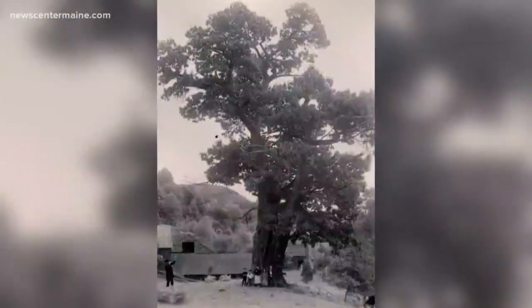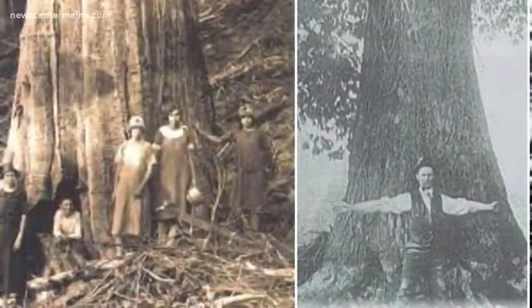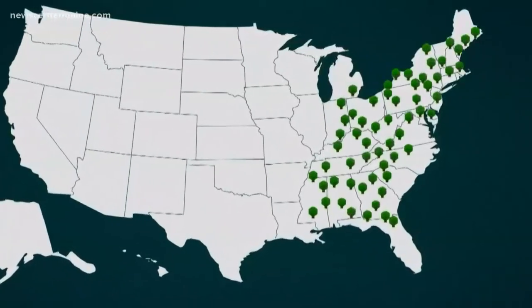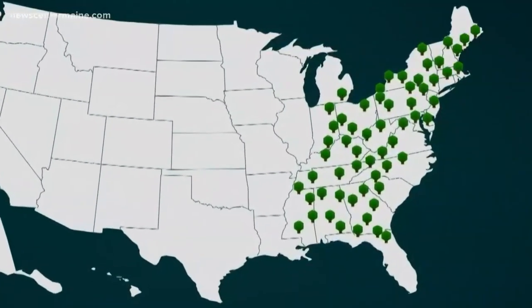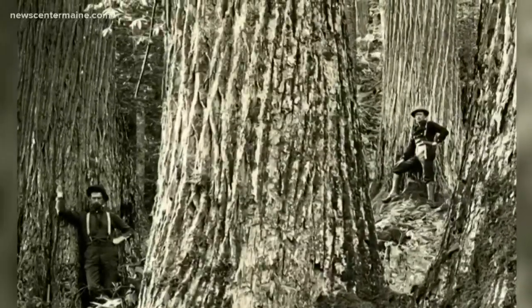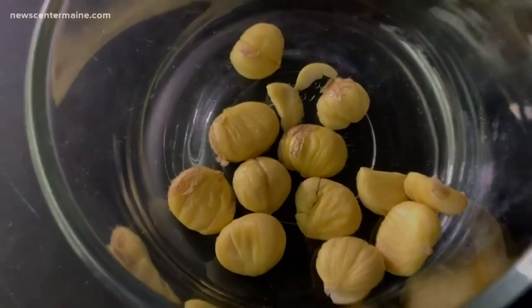American chestnut trees used to be one of the more common trees in the forest, and arguably the most important tree in terms of the food value it provided to wildlife as well as to people. A century ago, the American chestnut could be found in abundance from Maine to Alabama and as far west as Indiana. It grew to more than 100 feet tall and was nicknamed the Redwood of the East. In some places, one in every four trees was an American chestnut.